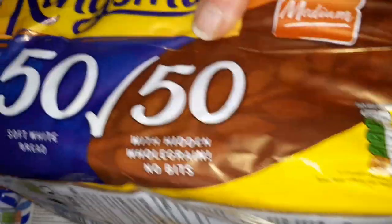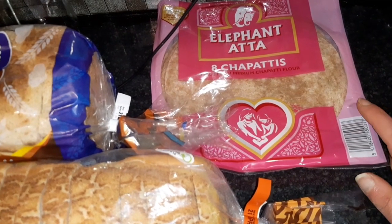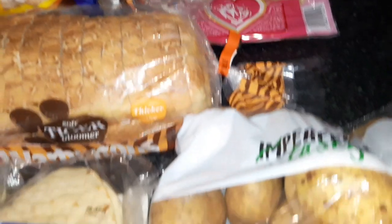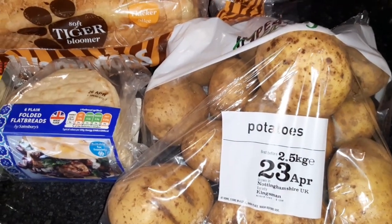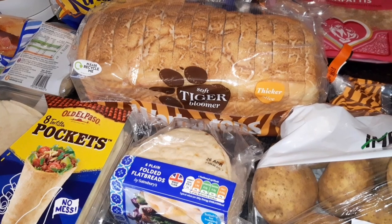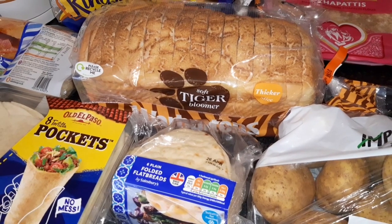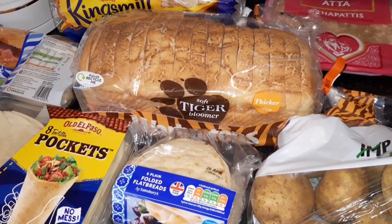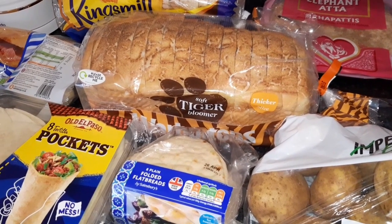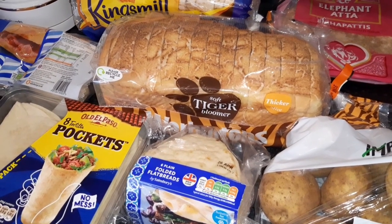Got some chapattis — I keep seeing these on Hay Bales. I thought they'd be nice with the falafels too — they are 130 calories per chapatti. A bag of potatoes which will go on weight. I also got dog food and two bottles of Cola Zero which is two calories per 100 ml. And that was it — for a family of two adults, one child, and one dog: £78.36.